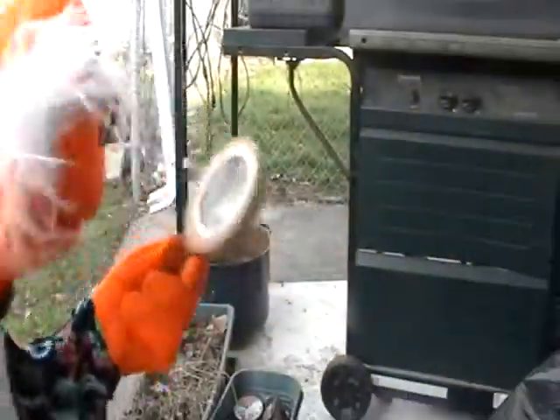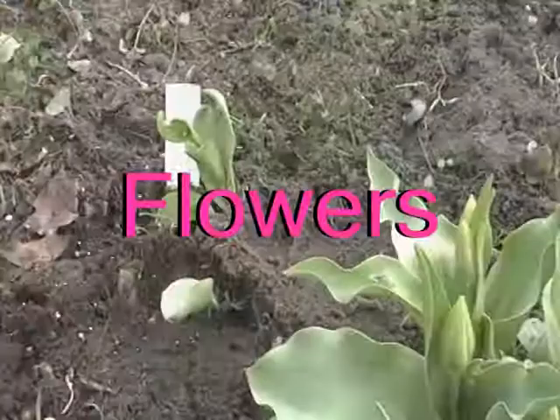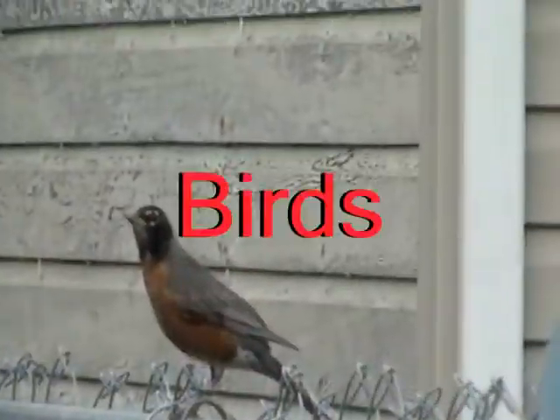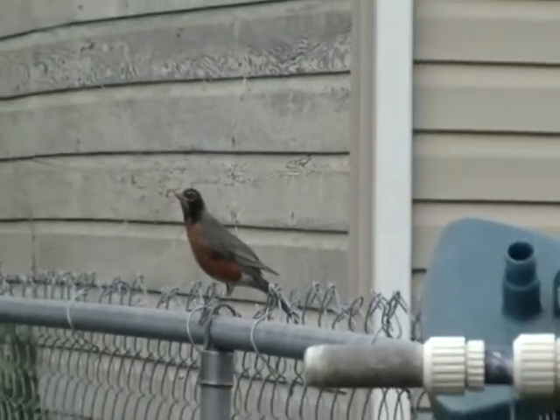There are so many sorts of things to look at in springtime, like the flowers that are budding, the trees are budding. And look at that — it's a bird. Oh, it could be a robin.